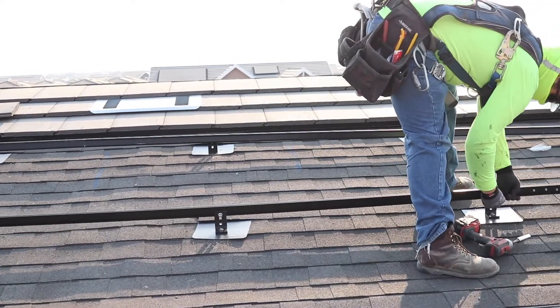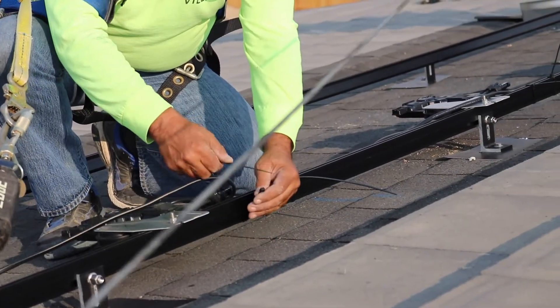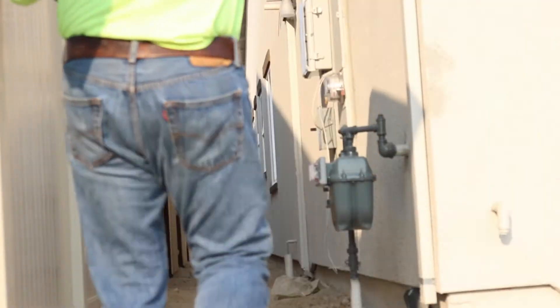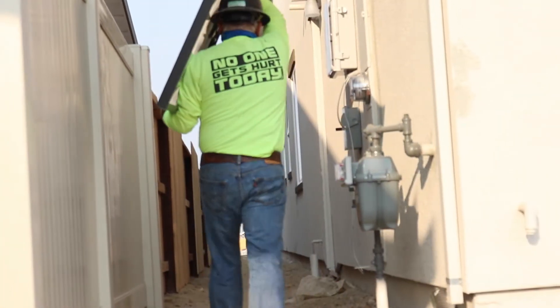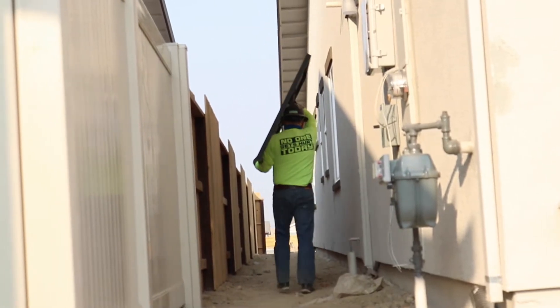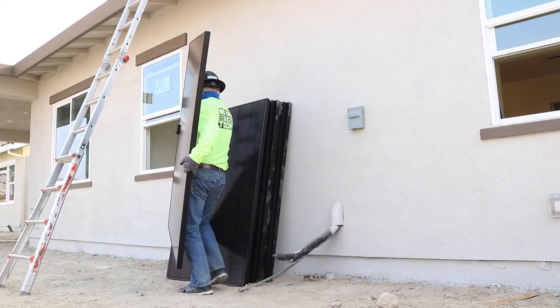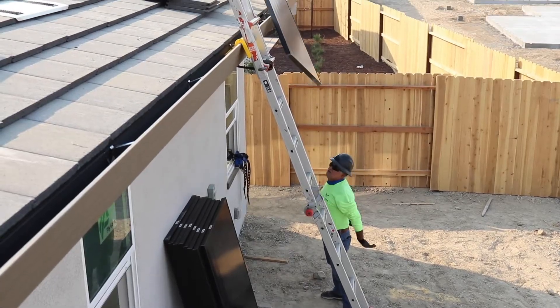From there, we begin our installation. We start our solar layout and lay out all our panels. After we lay out our panels, we put down our racking for the solar, and after we finish our racking, we lay the panels down. After we lay the panels, we proceed to do the trim on the house, which includes the electrical trim boxes and the disconnect and the work in the main service panel.